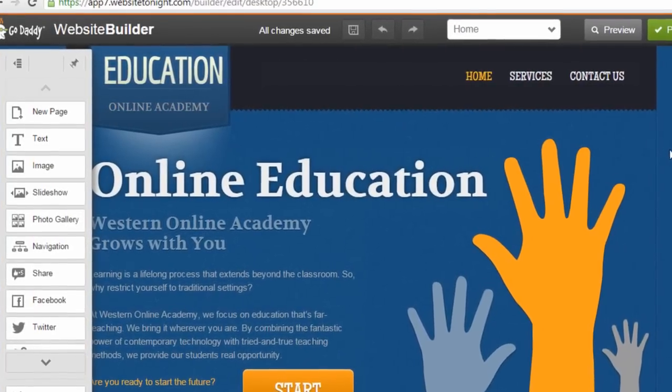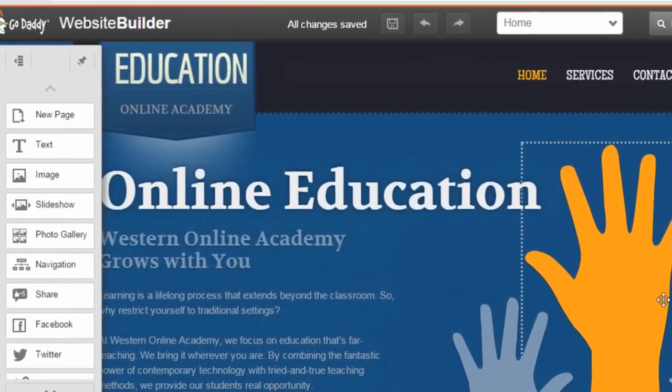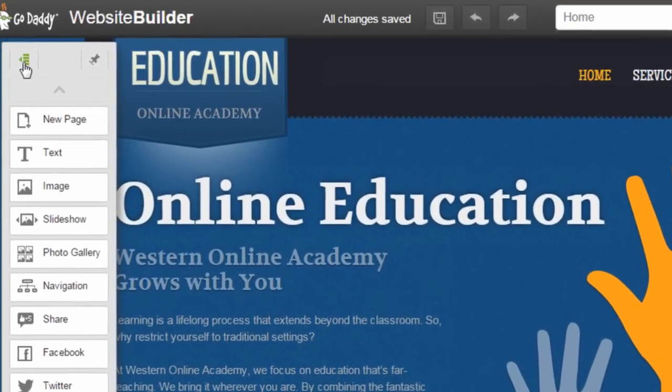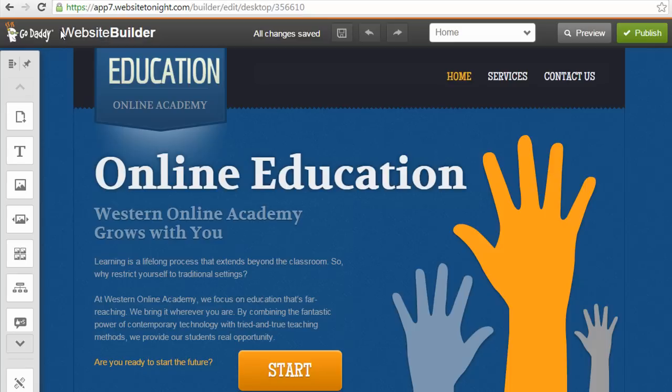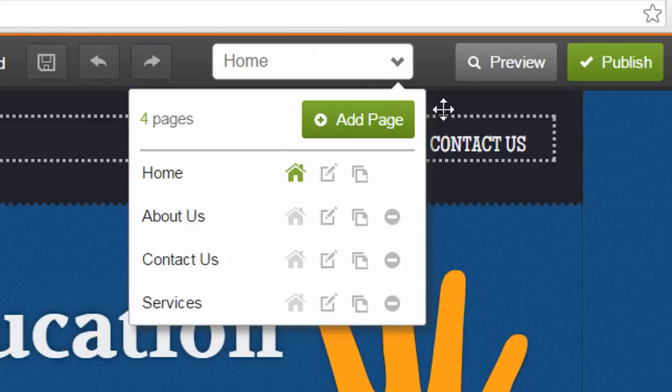Here's the main Website Builder screen. You can see your home page in the main area of the screen. On the left side is a control panel which you can collapse and move around. At the top there's a toolbar with Save and Undo buttons. You can also switch between pages here and preview and publish your site.